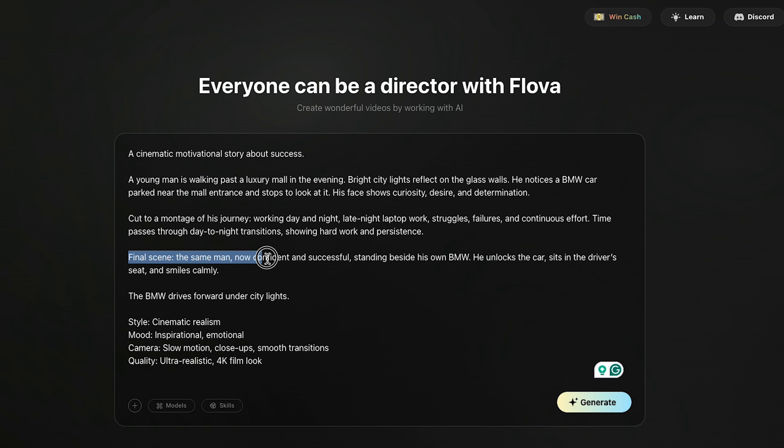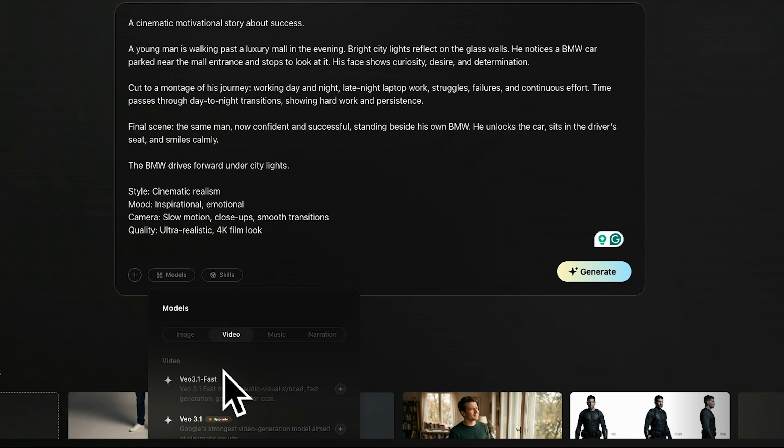At the end of the prompt, I've also added a final scene where the same man is now confident and successful, standing beside his own car. Below that, I've mentioned the style and technical details, such as cinematic realism, an inspirational and emotional mood, camera techniques like slow motion, close-ups, smooth transitions, and ultra-realistic quality — because the more detailed your prompt is, the better output you'll get.